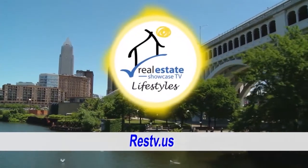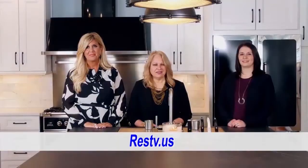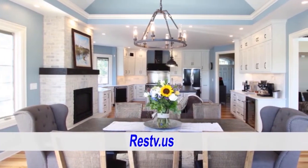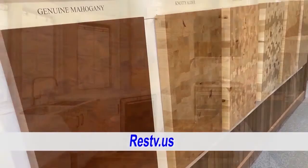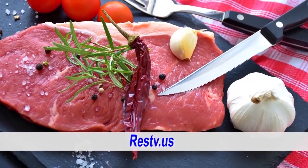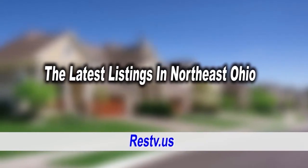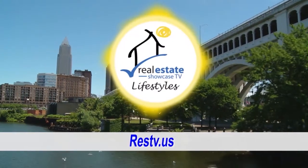Good morning. Welcome to Real Estate Showcase TV Lifestyles. I'm Brenda Love, and we're going to have a fun show for you today. We're going to be in Medina visiting Cabinet S-Top, and then we're also going to go to the Hardwood Lumber Company, as well as McConnell's Meat and Farm Market. We have the latest listings. All this is coming up next on Real Estate Showcase TV Lifestyles. Enjoy.